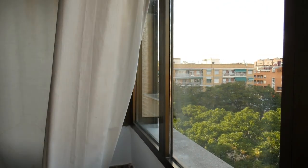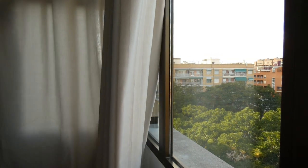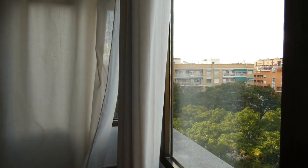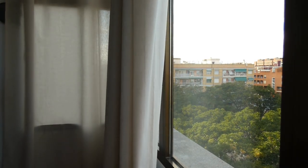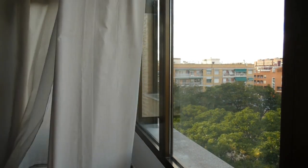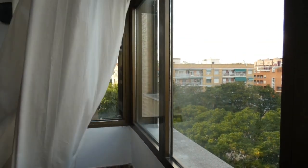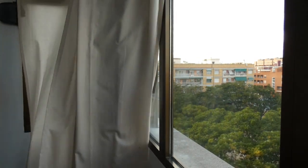Choosing the right style of curtains can enhance the overall look and feel of your small bathroom. Here are some popular styles to consider. Sheer or semi-sheer curtains offer a light and airy feel to your bathroom while providing privacy. Sheer curtains come in a variety of colors and patterns, allowing you to choose one that complements your bathroom's theme.